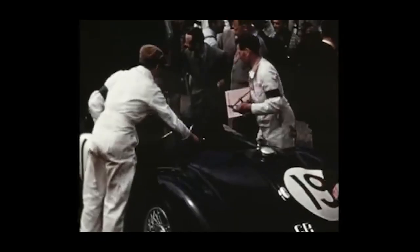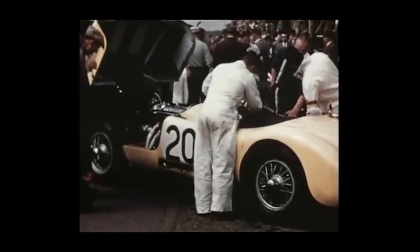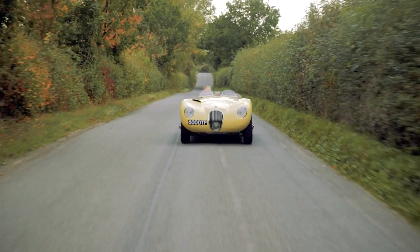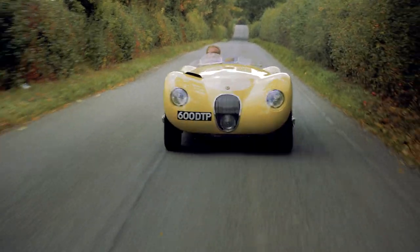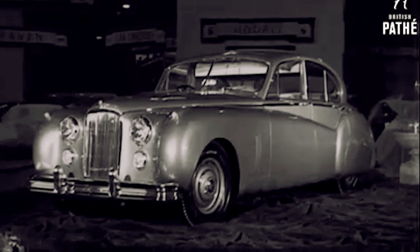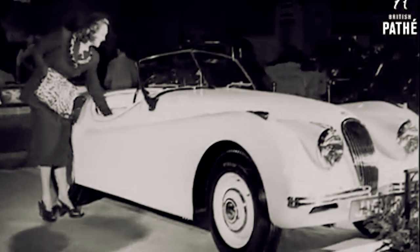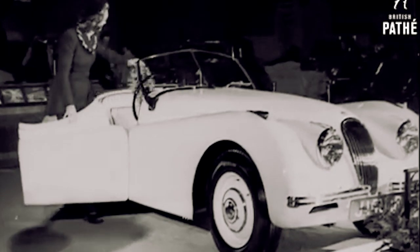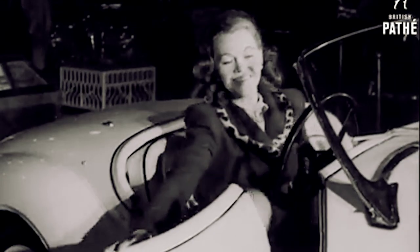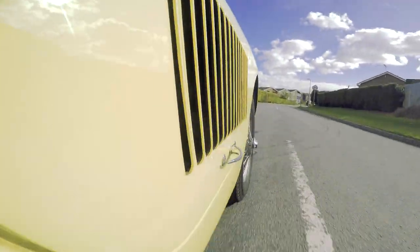With the Jaguar brand, particularly their motoring heritage and motorsport heritage in the 50s and 60s — releasing the XK120, the E-Type, and cars along those lines that were so accessible and realistically within the realms of affordability for the day-to-day motorist — it's been very much a brand that's accessible to everyone. That passion, and particularly the Britishness of the brand, is something that people will always look to and admire.